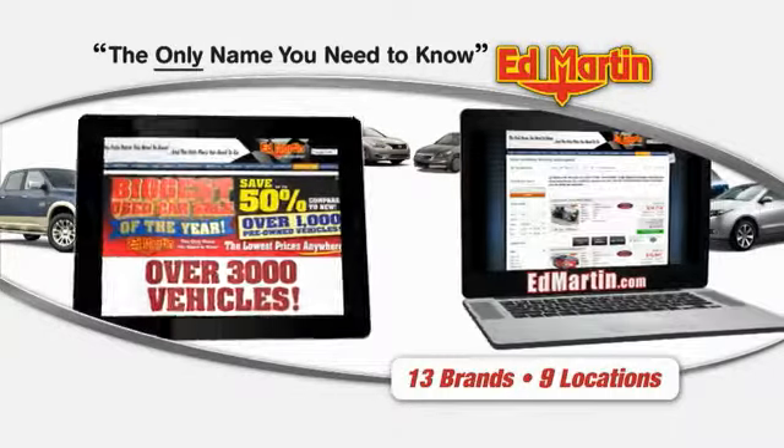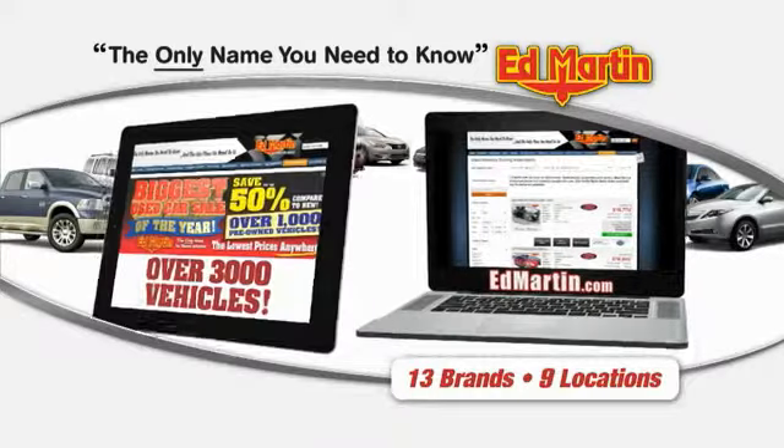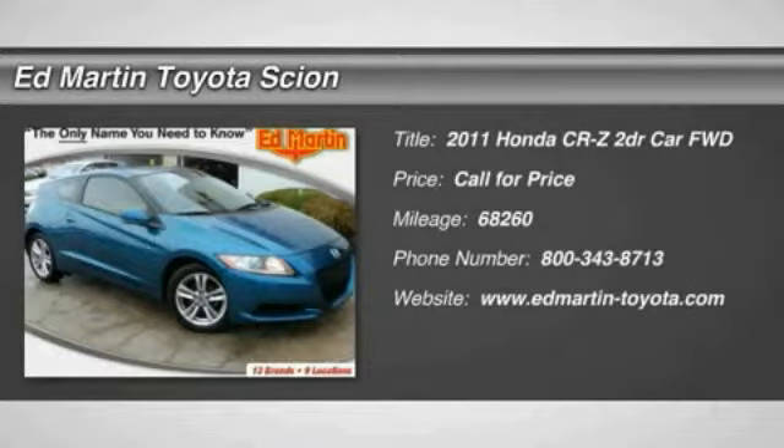Thank you for clicking our video. You can also shop over 3,000 more cars and trucks online at edmartin.com. The 2011 CR-Z — hybrid thrill for a thrilling price.